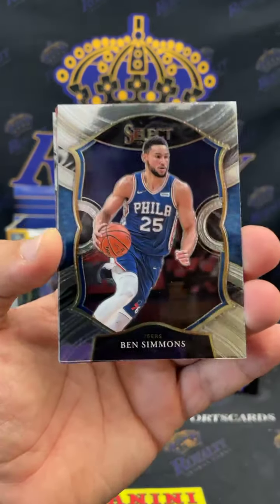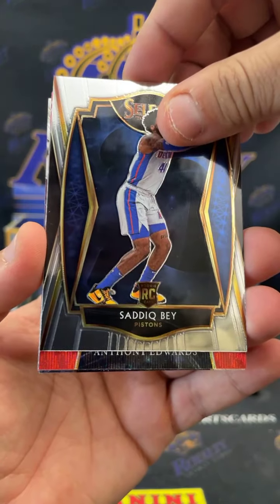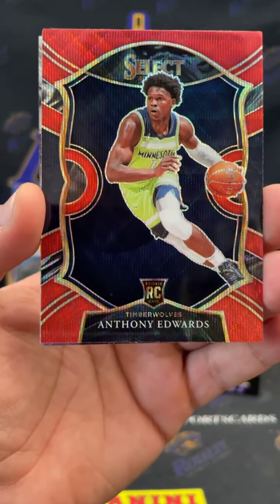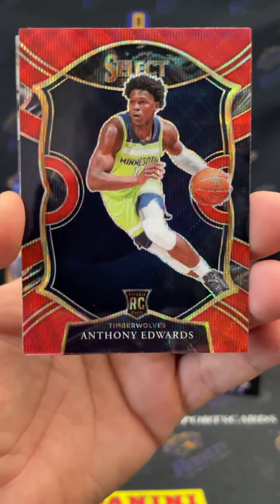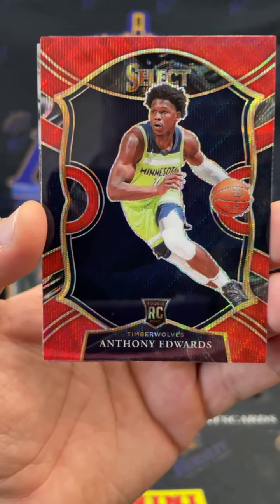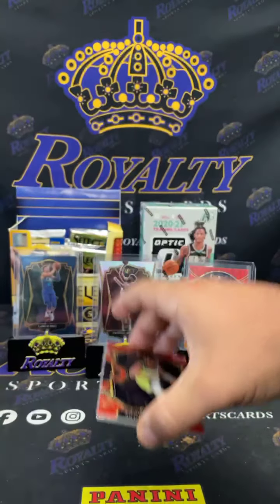Another red wave — Ben Simmons, Sadiq Bey. Bam! There he is — we got an Ant Man red wave! Let's go! There you go Mario, I see you brother. Bang bang. Congratulations, that is a banger! Let me go ahead and sleeve that up one time.